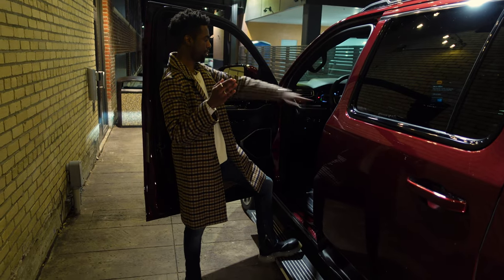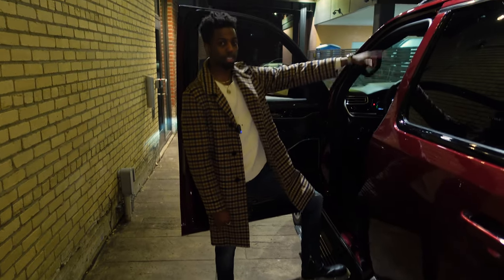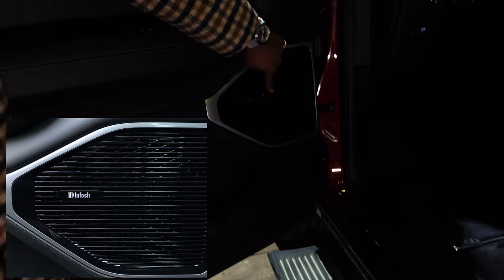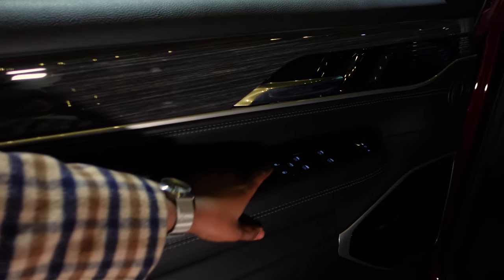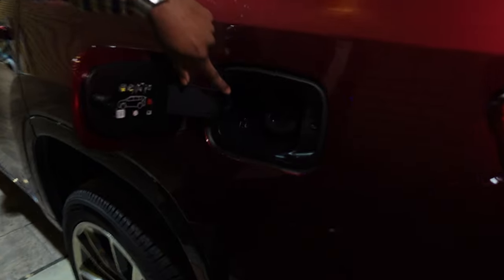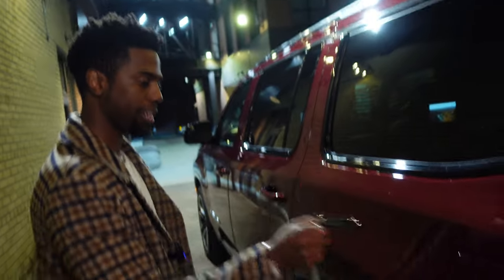Before we actually enter the car, as I open the door, we have the power side steps, which are very comfortable and convenient for stepping into a vehicle this size. On the driver's door, you can see the McIntosh speakers — there are 19 speakers throughout the entire unit — along with standard controls for windows, locks, and rear-view mirror movement. The gas cap is push-entry, and the tank holds about 26.5 gallons.